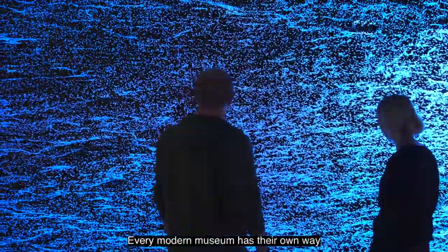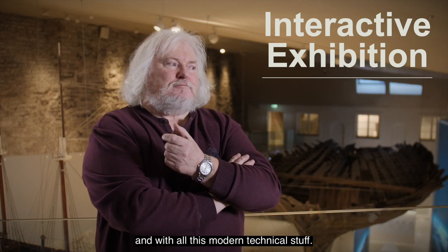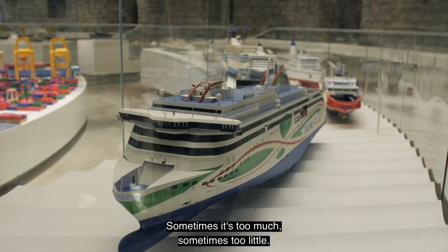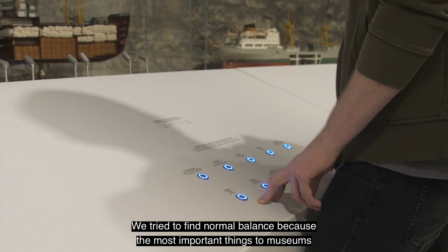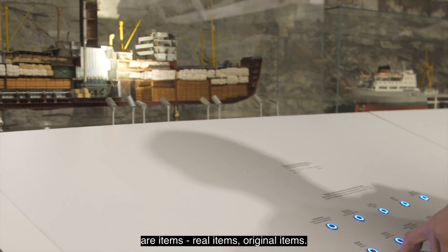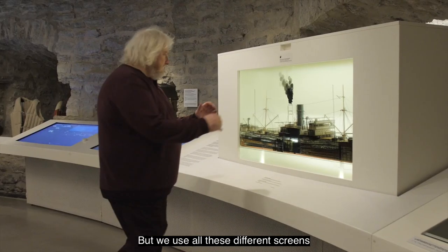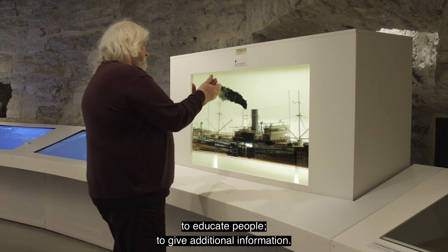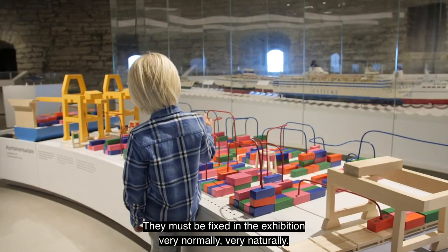Every modern museum has their own way how to deal with information technology, with audiovisual things, and with all this modern technical stuff. Sometimes it's too much. We try to find a normal balance because the most important things in museums are items — real items, original items. But we use all these different screens to educate people and to give additional information, and they must fit into the exhibition very naturally.